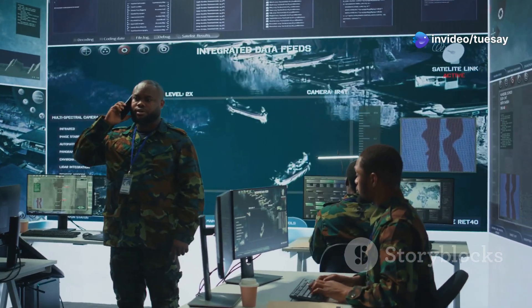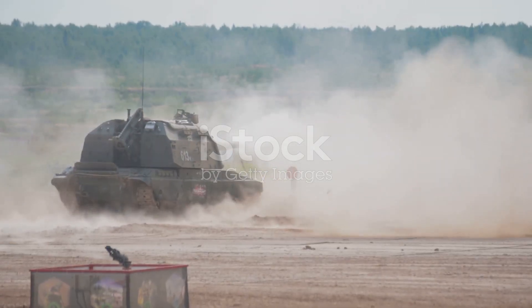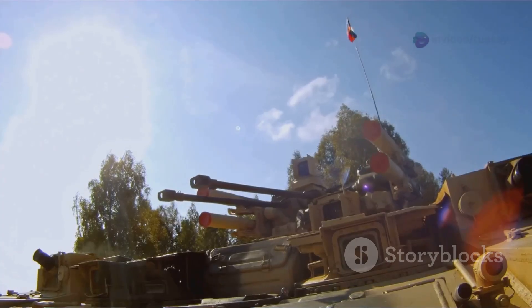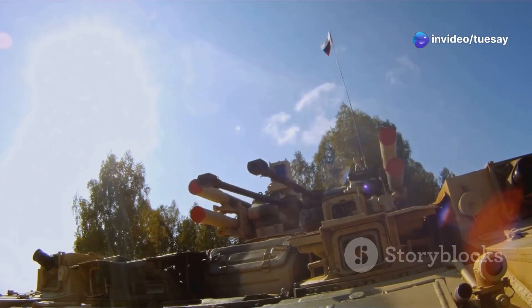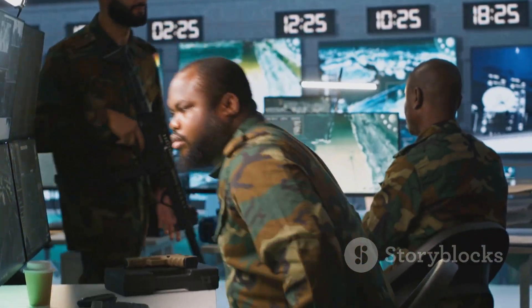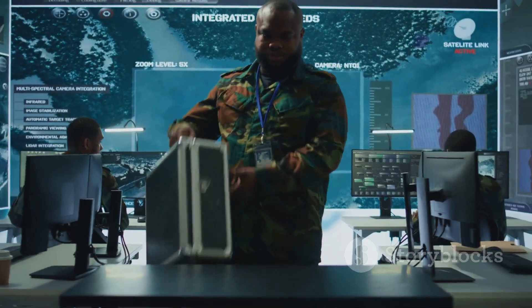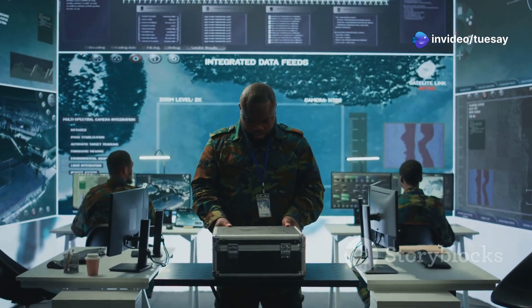In a real combat scenario, the K9A3 can be deployed further back from the front lines due to its extended range. Its mobility allows it to quickly shoot and scoot — fire a round and relocate before being targeted. In areas with high drone threats or surveillance, the ability to control it remotely means fewer lives at risk. This system is built for multi-domain operations — not just conventional war but hybrid warfare, urban zones, and even contested island areas.